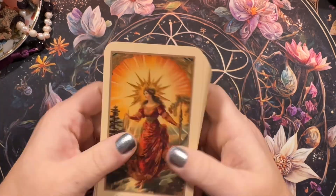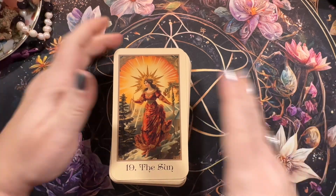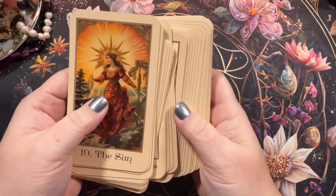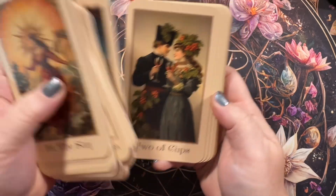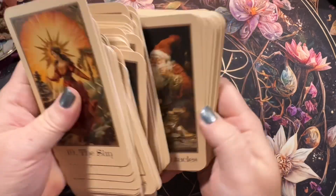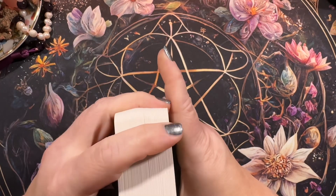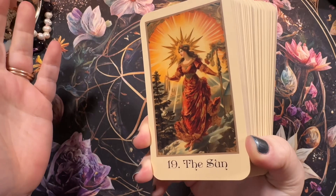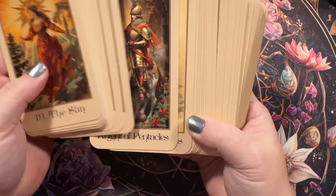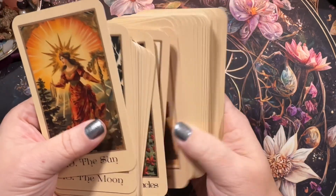This does not come with any book or anything — it's just your Rider-Waite system. This is not a great deck for beginners, but for somebody that knows the meanings they could easily use this deck, or someone that has a different guidebook. I think it's beautiful. If you're just a collector and want something Christmassy, I just fall in love with this.